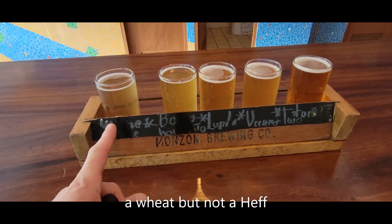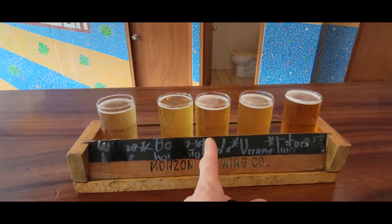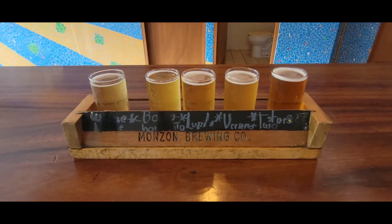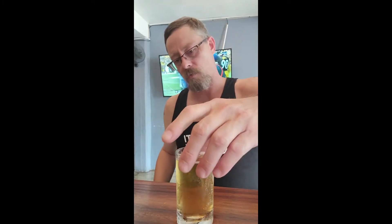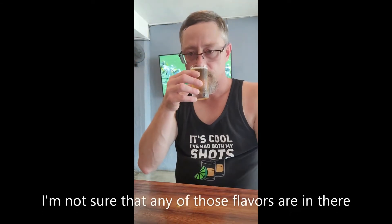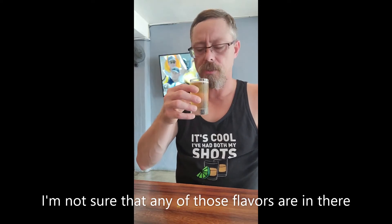My tasting flight is here. We have 'Wish You Were Here' — a hefeweizen — the Boca Horchata ale, Lupita which is an IPA, Verano which is a saison, and Two Stars which is a double IPA. I'm going to start with the hefeweizen. You can see it's really clear. It smells of a little bit of banana — a great breakfast beer, perfect drink on a hot day, which today is really humid.